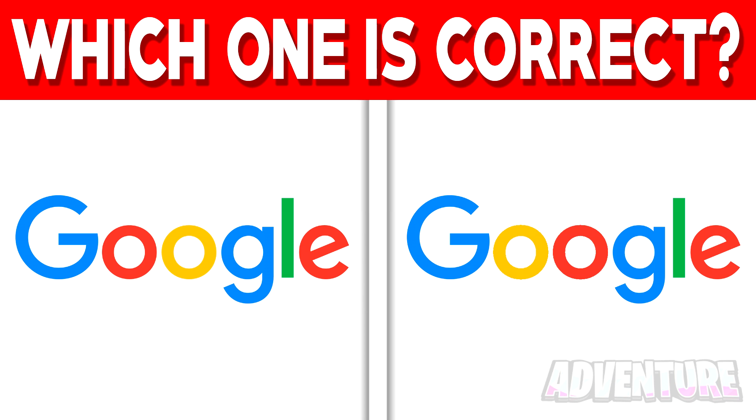Next, we've got these two logos here. One of these is the real logo for Google and the other is actually a fake logo for Google. Which one is the real one though? Is it the logo on the left or the logo on the right? Comment which one you think is the real one.